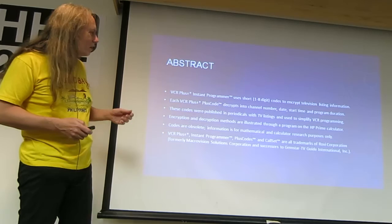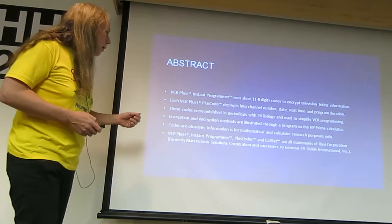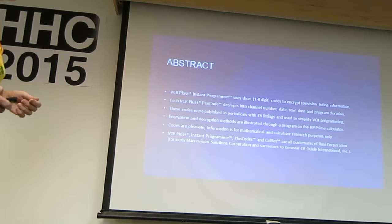The codes are, at this point, obsolete. Nobody's using VCR Plus anymore because VCRs pretty much are out of date. We use DVRs and other devices now, and they don't use VCR Plus. VCR Plus Instant Programmer Plus codes — these are all trademarks of Rovi Corporation, formerly Microvision, successors to Gemstar, TV Guide International Incorporated.